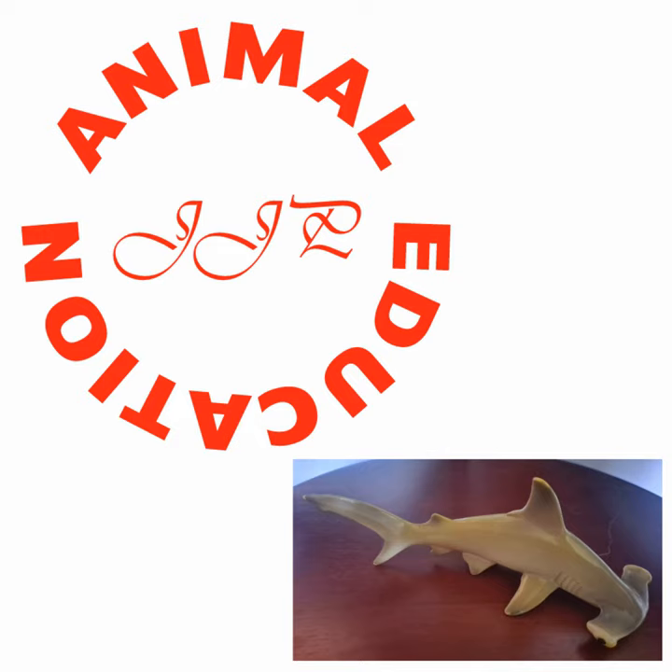Do most sharks have predators? Other sharks — different types of sharks eat each other, though how common it is depends. And with great white sharks, they sometimes get hunted by orcas. If anything is hunting larger sharks, it's orcas — a pod of orcas.